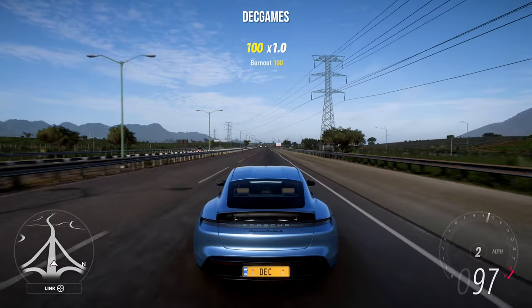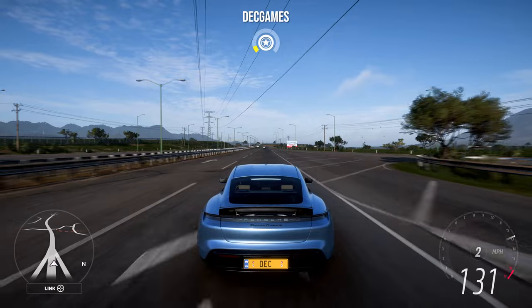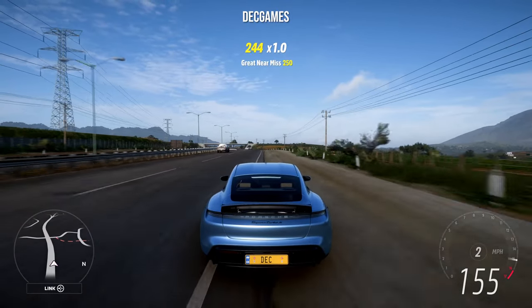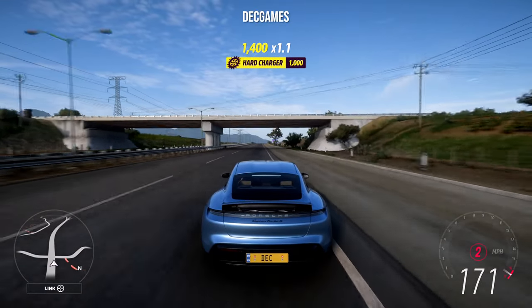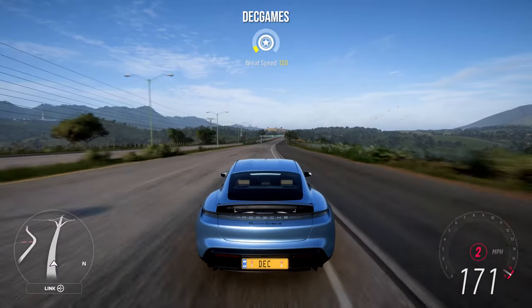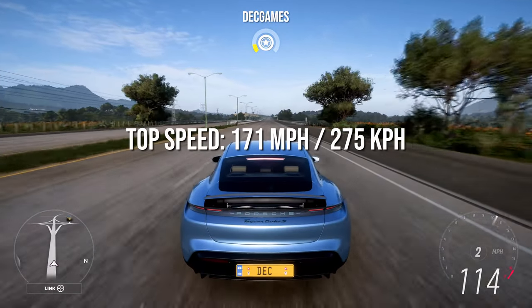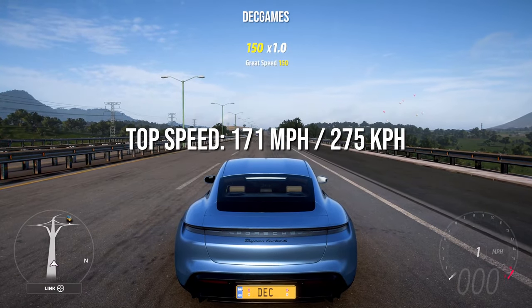Next up is the 2020 Porsche Taycan. This one actually has two gears as well, which is nice. As stock I don't think it's going to get that much higher — it might actually be the slowest out of all of them. And indeed, the top speed for the Porsche Taycan is 171 miles an hour as stock.